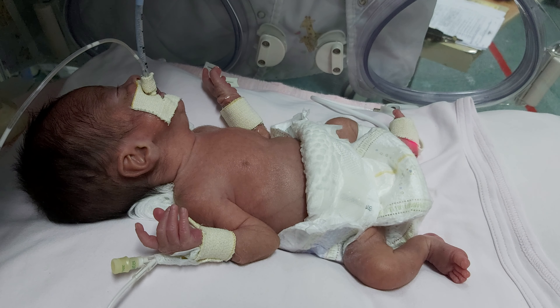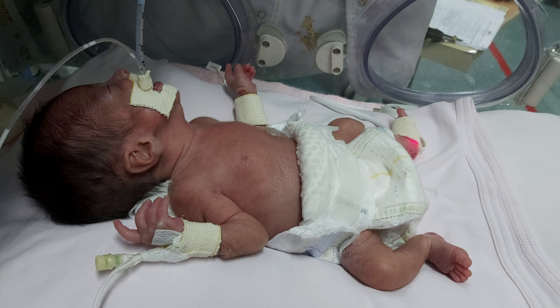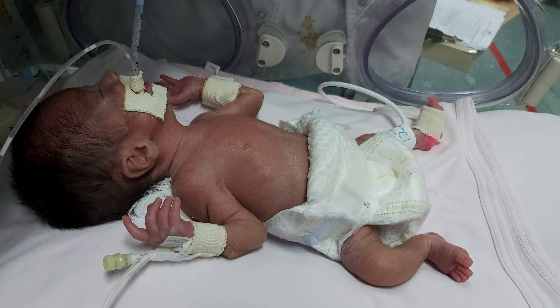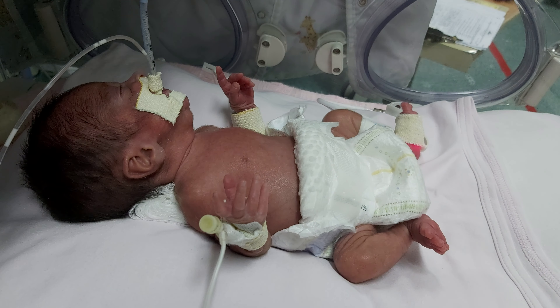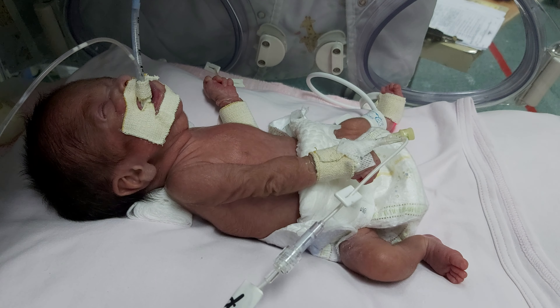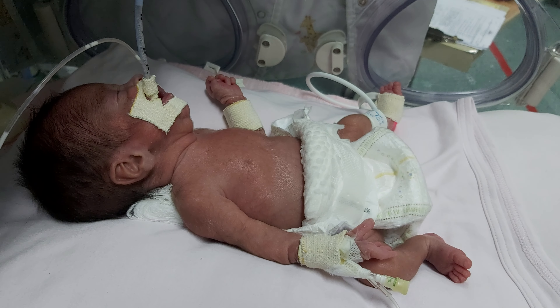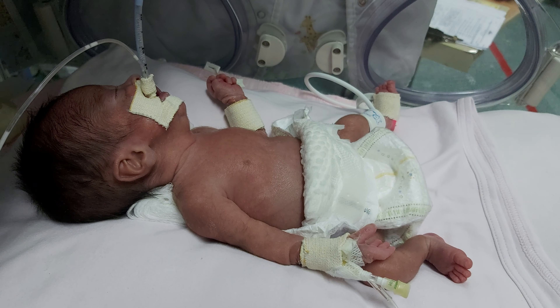A preterm infant at 25 weeks was admitted and given the first dose of surfactant. Now 10 hours old, the infant is due for the second dose. The indication for the second dose is an FiO2 oxygen requirement of more than 30% with an aggressive approach, or more than 35% with the usual approach.